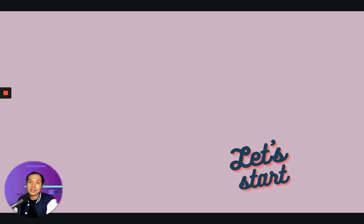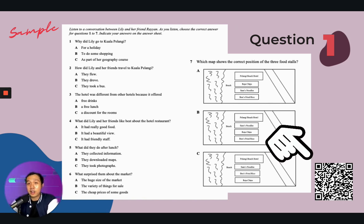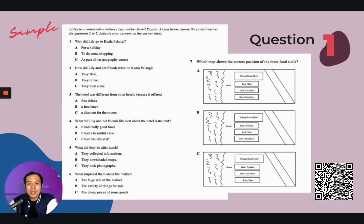Moving on to the first part. There's a QR code — remember to scan that and try to answer. As you can see, there are seven MCQ questions. In your exam, everything will follow chronologically — question number one you will hear in the earlier part of the listening audio, and the second, third, fourth, fifth, sixth, and seventh will come later in the audio.